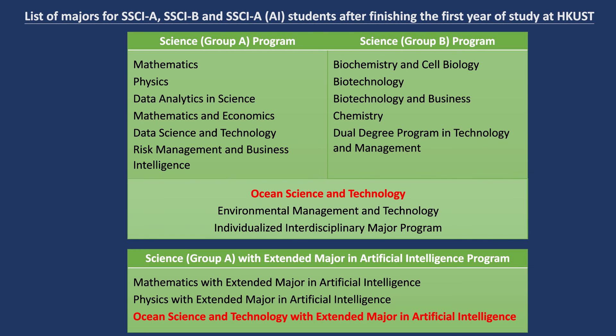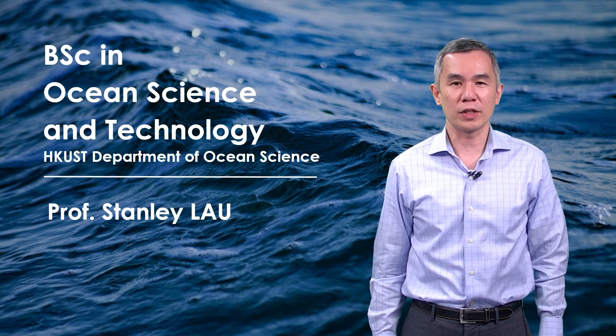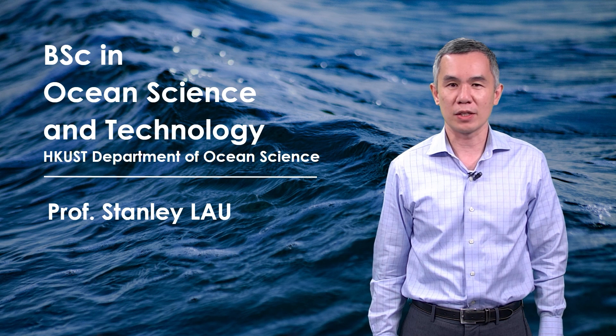Since we are using school-based admission, if you would like to study in our Ocean Science and Technology program, you could choose either Science Group A or Science Group B as your first choice. If you are applying using international qualifications such as IB or SAT, please visit our website for more information or you can email us directly.